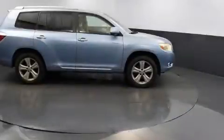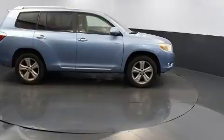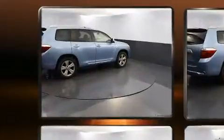Take command of the road in the 2008 Toyota Highlander. It features an automatic transmission, front-wheel drive, and a 3.5-liter six-cylinder engine.